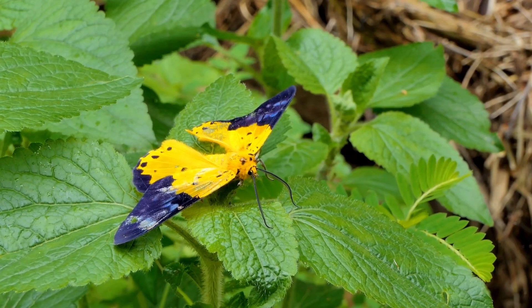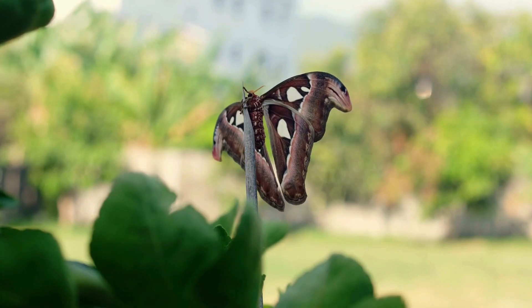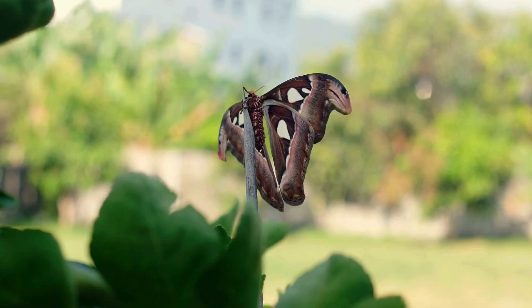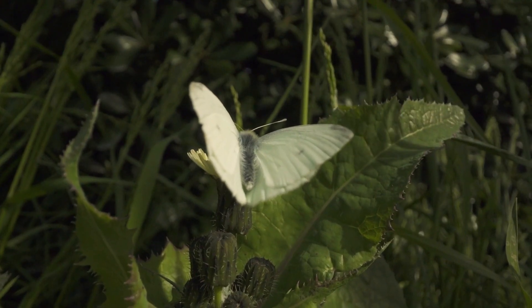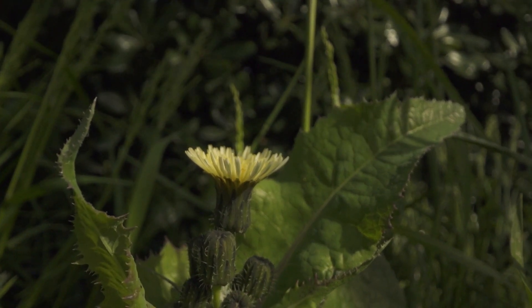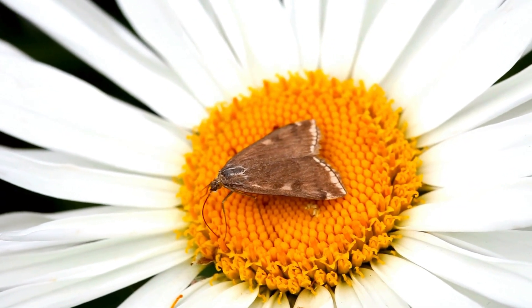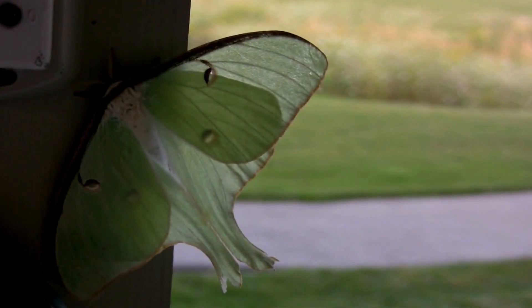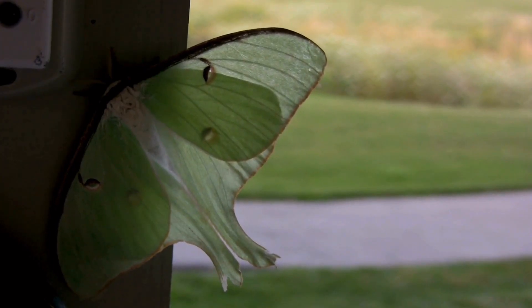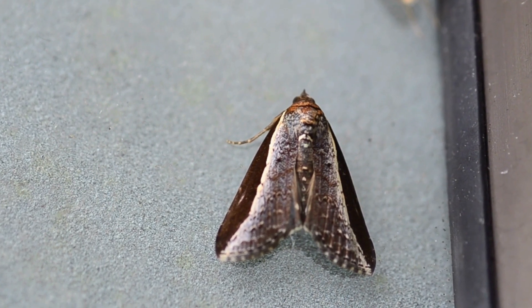So far, we've seen how moths use color, patterns, and even mimicry to stay hidden. But there's one more subtle trick up their sleeves: positioning. Sometimes, simply sitting in the right way is all it takes to blend into the background perfectly. Many moths lay their wings completely flat against a surface, almost becoming one with the texture there. Others will tuck their wings in tightly and stay incredibly still, reducing any chance of catching a predator's attention. When a moth stays absolutely still, it becomes even harder for a predator to spot it. This combination of color, pattern, and positioning makes moths the true masters of disguise. Even if they're not perfectly camouflaged, the stillness helps create a complete illusion of invisibility.